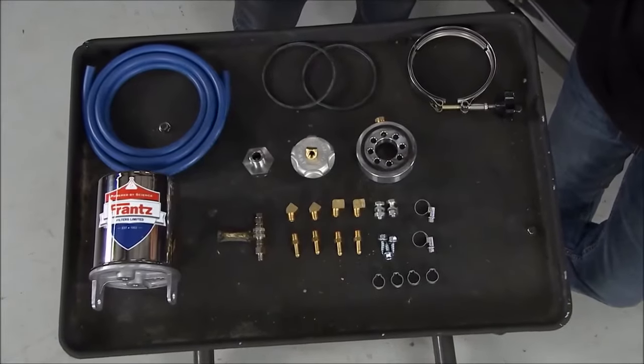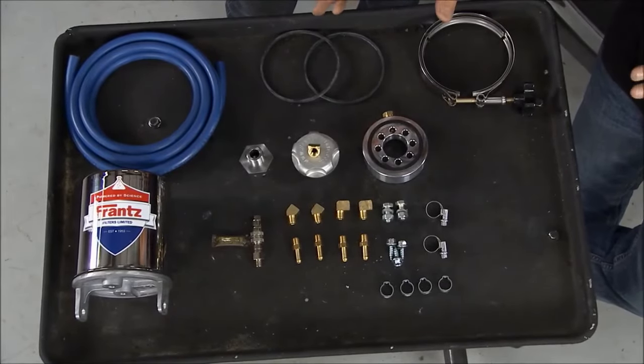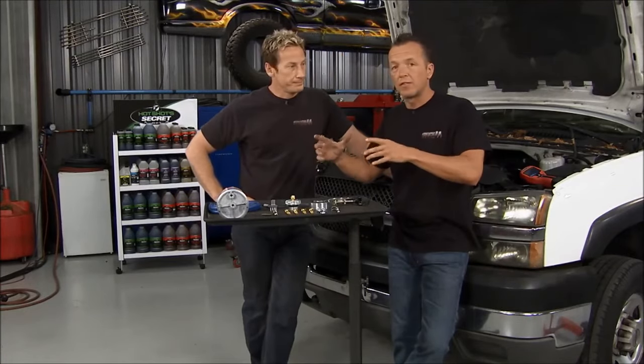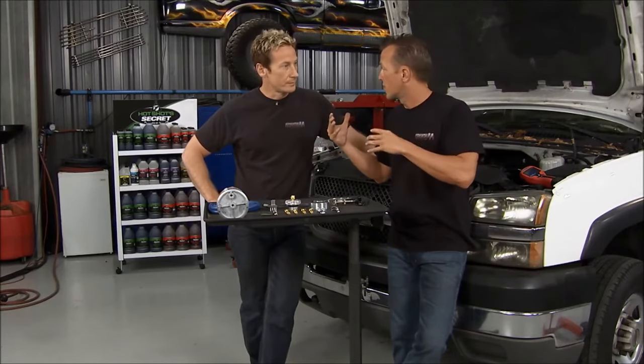The way we're going to do that is by putting on a Frantz bypass oil filter system. What's cool about this is that this company, as far as the family of it all, is in the same family as our buddies that run Hot Shot Secret. So these guys know the deal of what's going on inside of an engine.